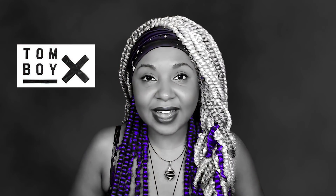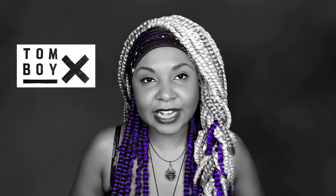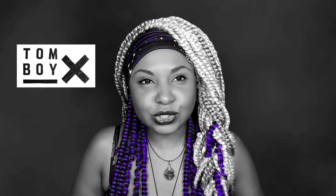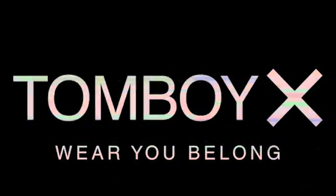And they've expanded beyond underwear, too. Discover your inner Tomboy, and let me get you started with my special discount. Go to TomboyX.com and enter code SOMETHINGSCARY to get an extra 20% off. That's an extra 20% off when you enter SOMETHINGSCARY at TomboyX.com. Restrictions apply — see site for details.